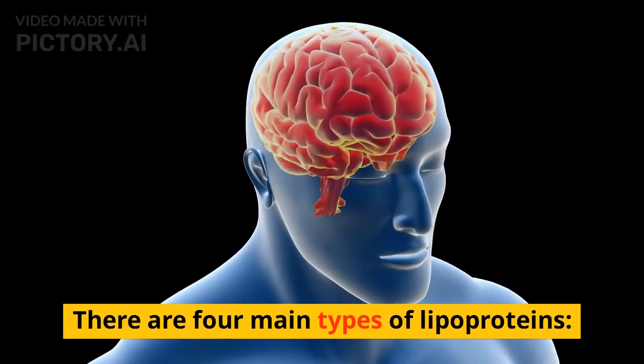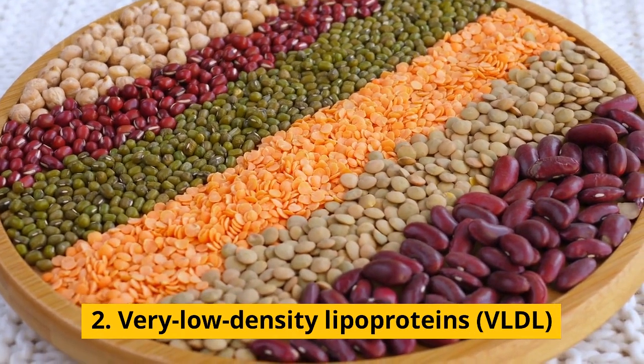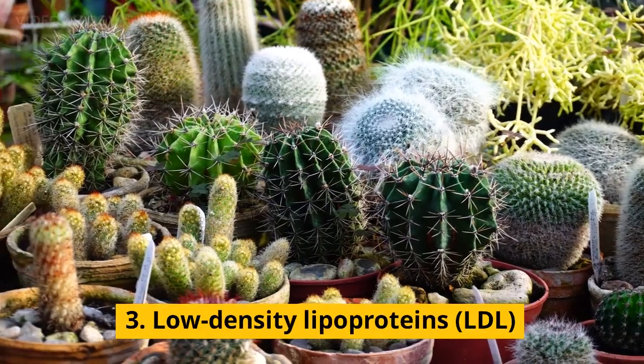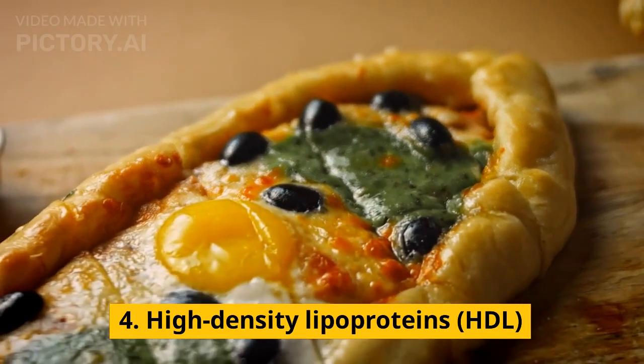There are 4 main types of Lipoproteins: Chylomicrons, Very Low Density Lipoproteins (VLDL), Low Density Lipoproteins (LDL), and High Density Lipoproteins (HDL).